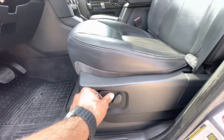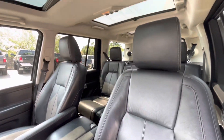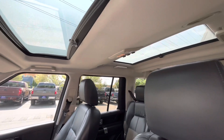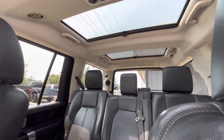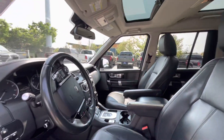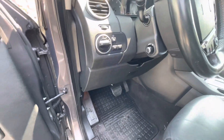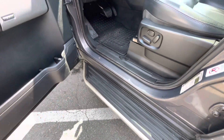It has powered seats with powered lumbar, leather seats. It also has automatic lights and really nice running boards.